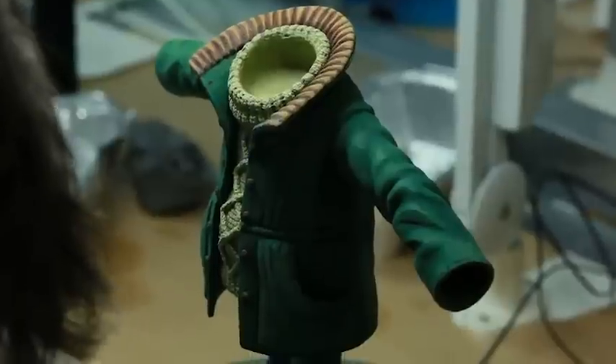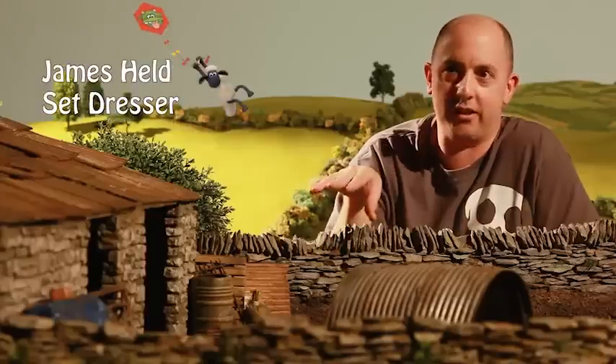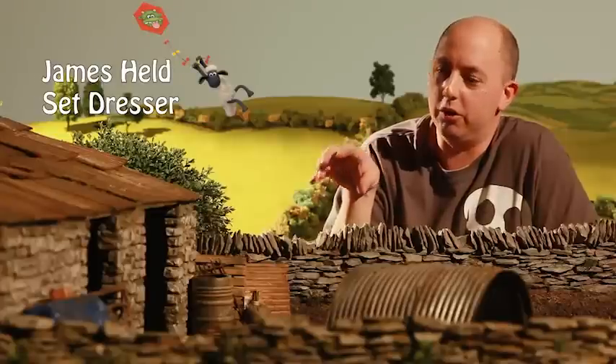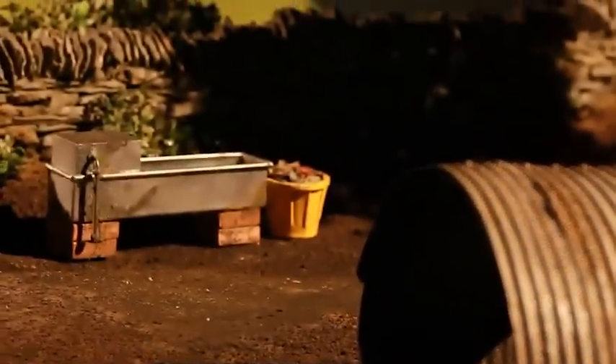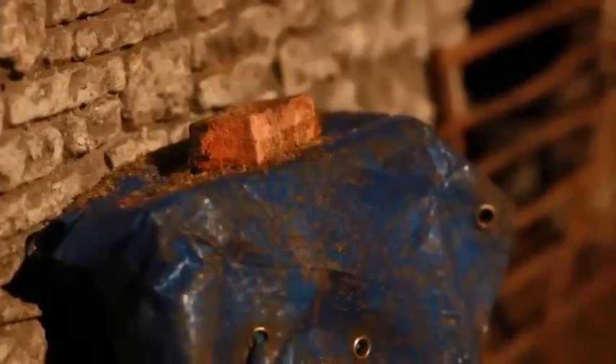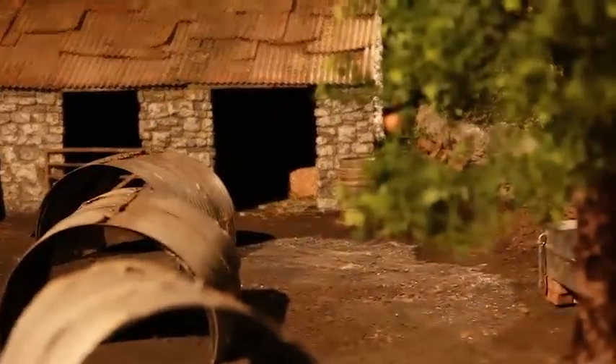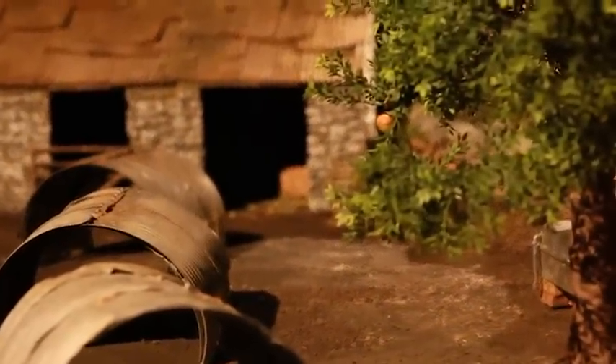When you're dressing the set, you look to place things where the farmer would. You have to get into the farmer's frame of mind and put things down where he would put them. You need to make them look like they've been there a long time because it's a farmyard, and once it's put down it's forgotten really.